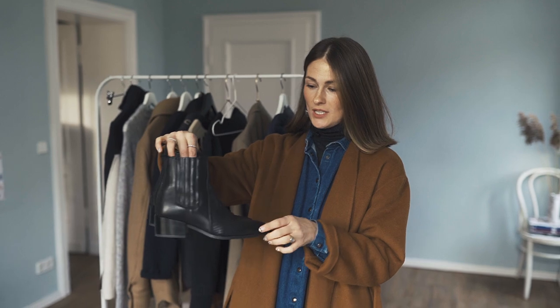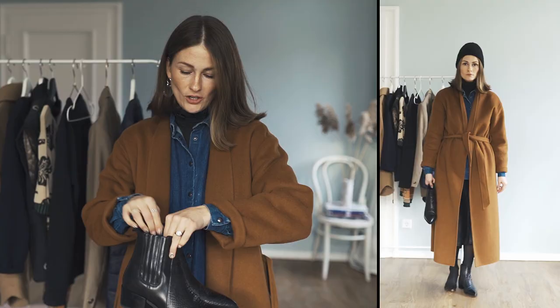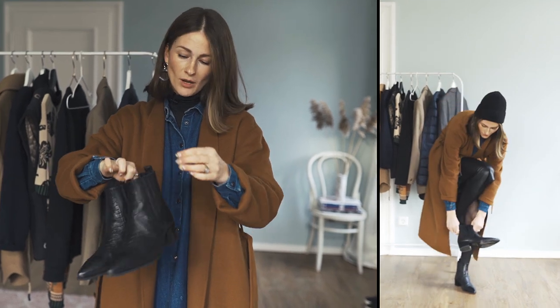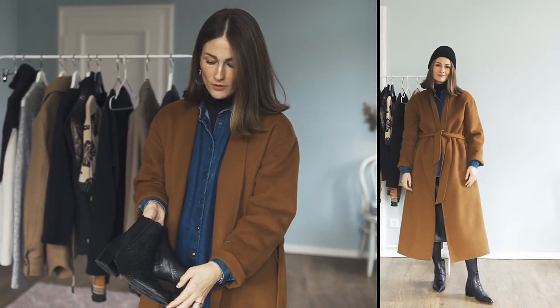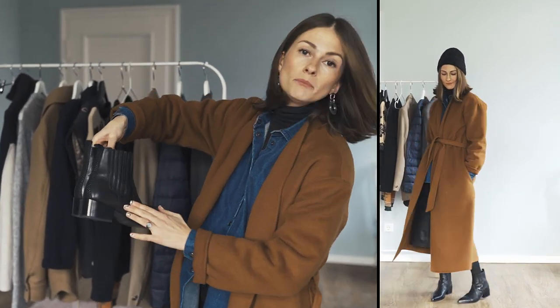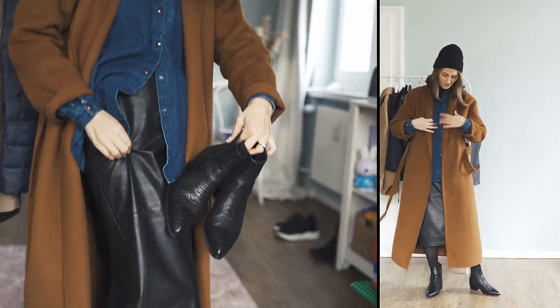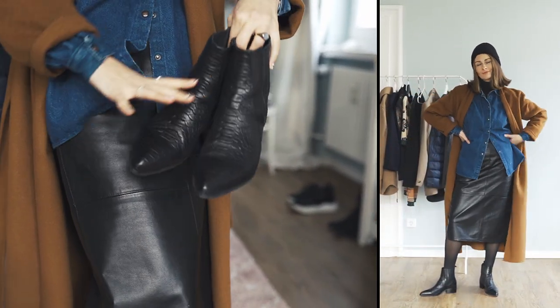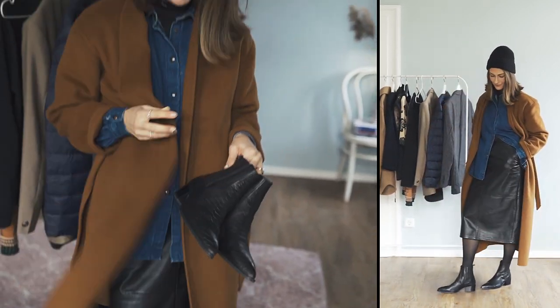I'm going to pair this look with these pointy-toe Chelsea boots — they're from Pavement, it's a Danish shoe brand, pretty new, and the quality is cool. It's actually a trend now with this pointy toe. You can see here, it's a combination of croco and simple leather. I love how it works together with the skirt — it's super shiny. The textures are super cool here.